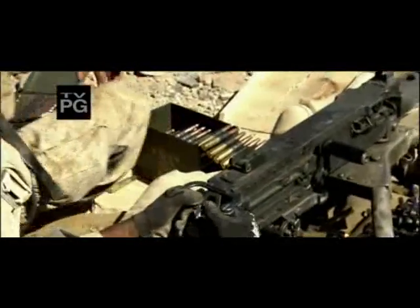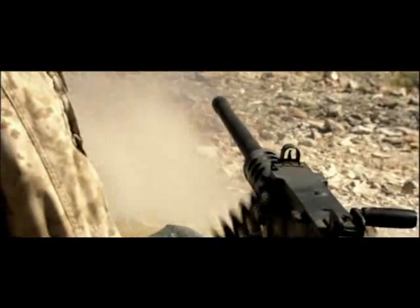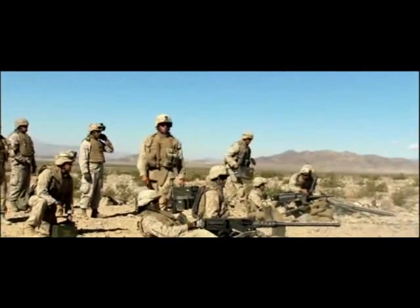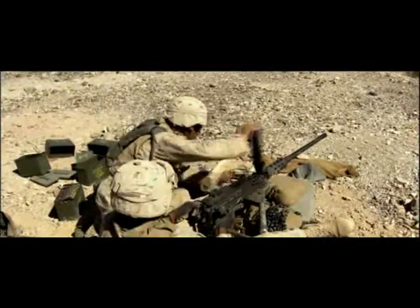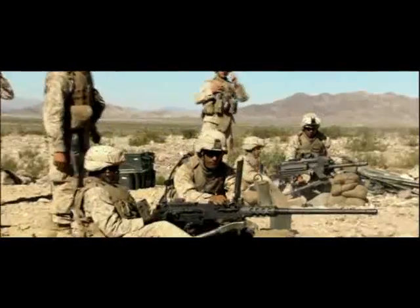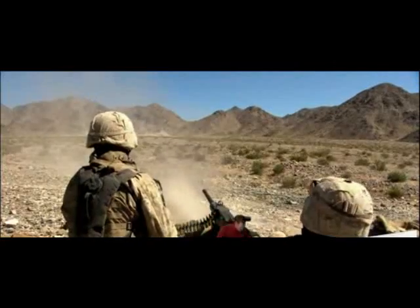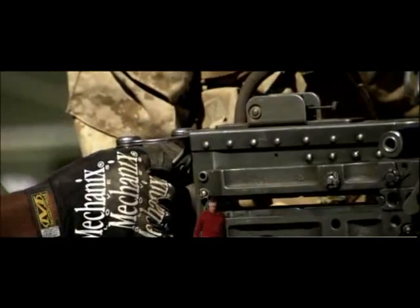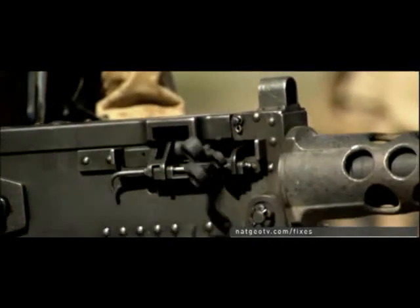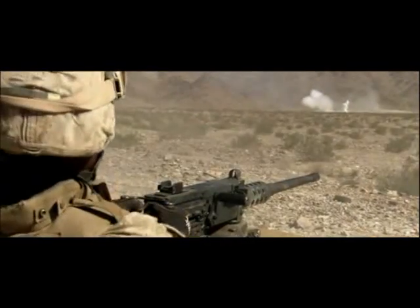This is the M2 machine gun, also known as the Ma Deuce. It's so reliable that this actual weapon has been in service since the 1950s. In their trench attack exercises, the US Marines use it to soften up the enemy with heavy long-range fire. Unlike its predecessor the Gatling gun, the Ma Deuce requires no hand cranking — it automatically produces continuous fire with no human intervention except for a finger on the trigger. All modern machine guns trace their origins to the creator of the first truly automatic weapon.